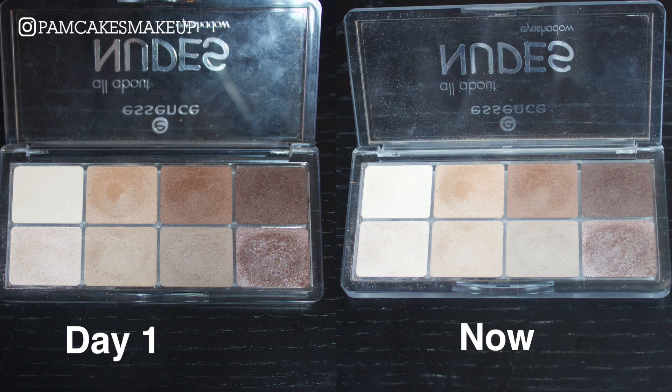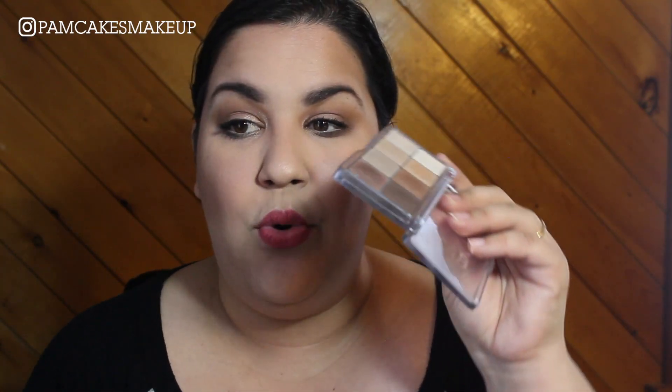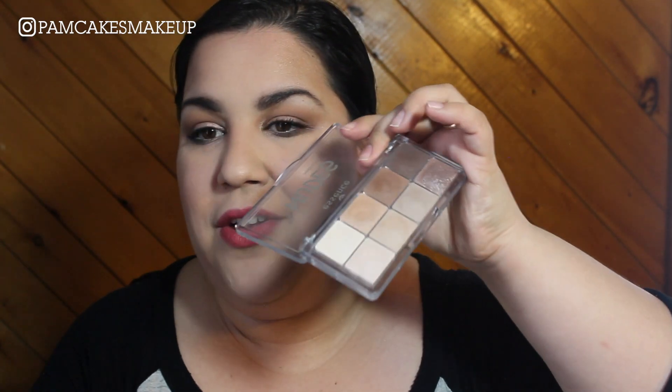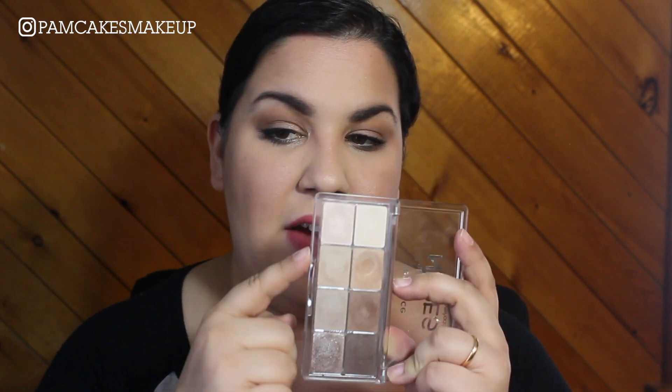I haven't noticed any progress with this palette. I don't really gravitate towards it — it's nude and kind of boring. There's a dent, a very big dent, in that shadow right there. I don't gravitate towards the three shades down here, so I told myself if I could at least pan these four and this shade right here, then after that I could decide on whether or not I want to declutter it.